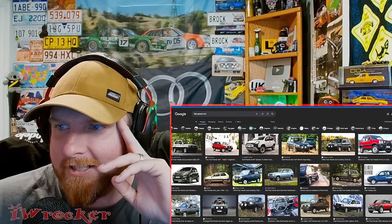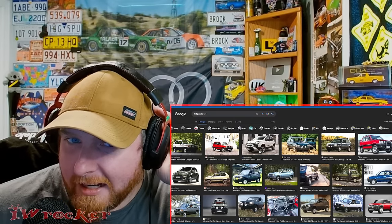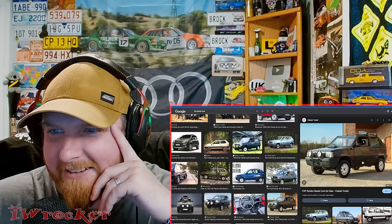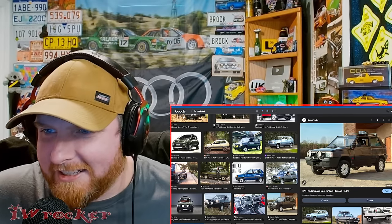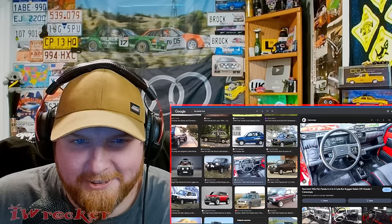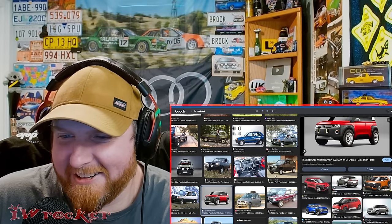If you search Panda 4x4, you see all different body styles and I really like them all. Even the new one's kind of cool, although I'll lean towards the old ones being pretty neat. Look at this thing — that is so cool, everything about this. I love how basic it is, I love the steelies. That's the look for sure. I love the little rally lights and stuff, roof racks, very basic and functional interior. Love that they're all manuals. What is this — like a concept or something? That's pretty cool, actually. Still, I'd take an old one.